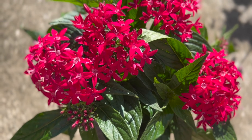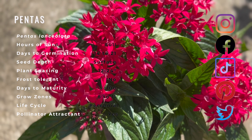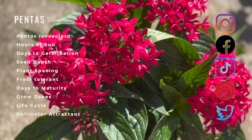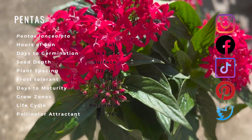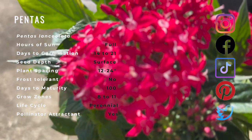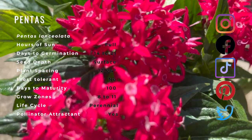Pentas, commonly known as Egyptian star cluster, is a species of flowering plant that is native to East Africa and the Arabian Peninsula. Its native distribution range extends from Ethiopia to Mozambique, Yemen, and Saudi Arabia. It's been introduced as an ornamental and potted plant worldwide and can now be found naturalized all over the tropics and subtropics.